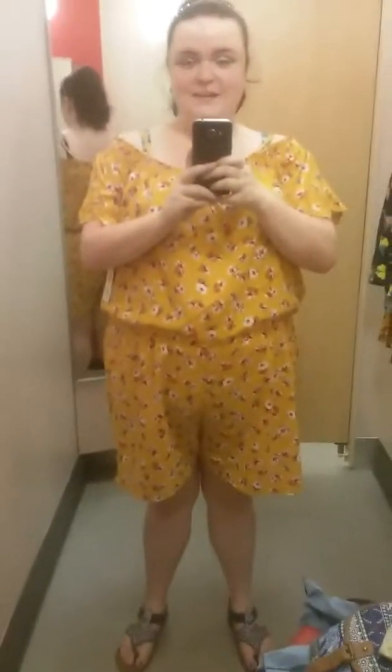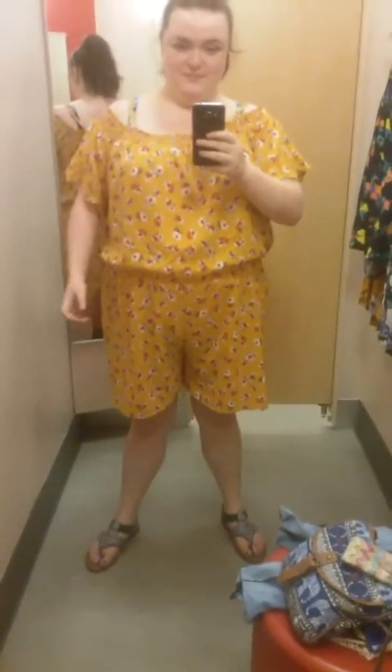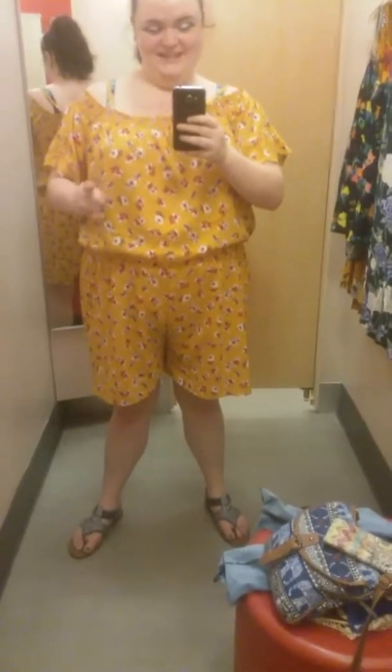Next we have these pants. I believe they're just cropped pants. They have this really pretty floral print on them and they have the flared baggy leg. This looks horrible on me — it's so funny. I wanted to love it, but you tell me, this looks awful.